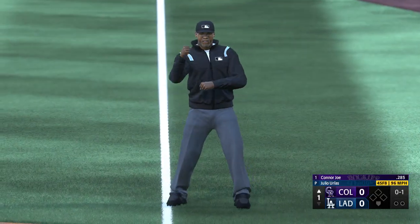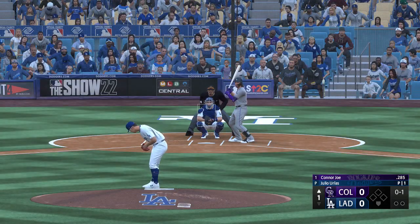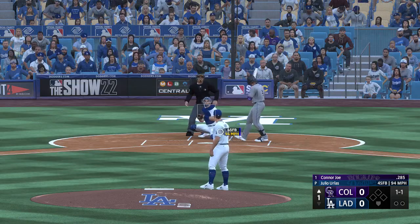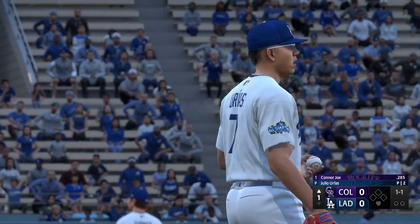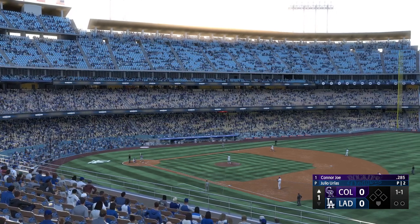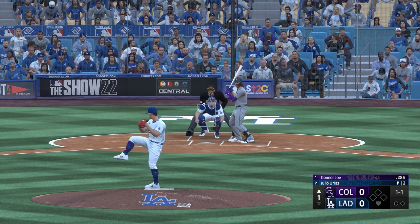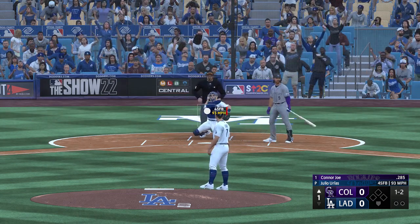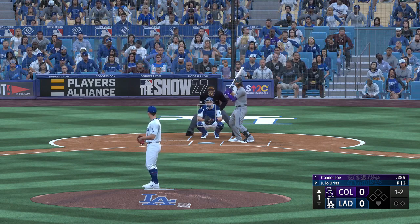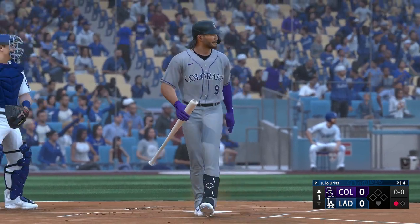The batter tried to check his swing — it appealed to first and Joe McDonald says he went around. Next pitch misses, one and one. He's great at hitting the ball the other way, getting his arms extended. The next offering is in for a strike, now one and two. The one-two — swing and a miss, and he's down on strikes. One gone.